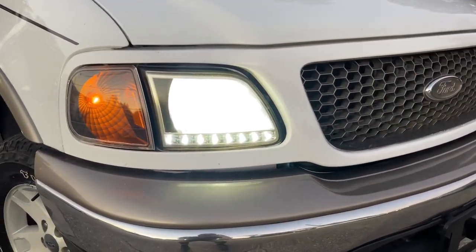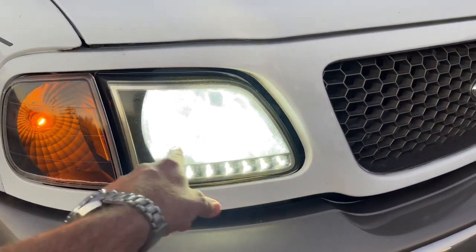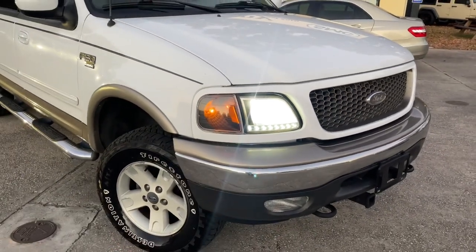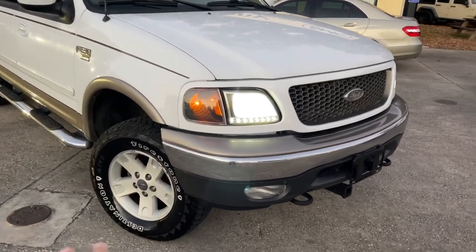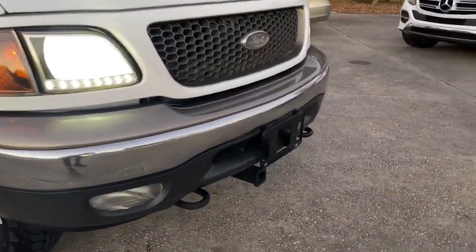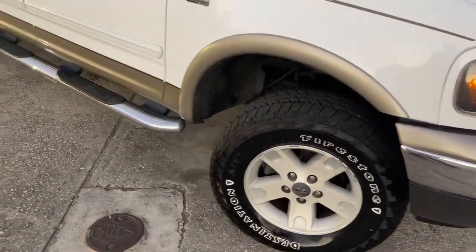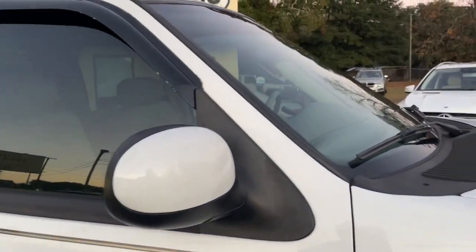Now it does have some aftermarket headlights, which I kind of like. It's got these little LEDs down here, and those there are LED as well — they look good. There's not hardly any dents or scratches on the truck. The front bumpers look great. It's got the tow package on the front and the rear, stock wheels, running boards, and the front windshield is in awesome shape.